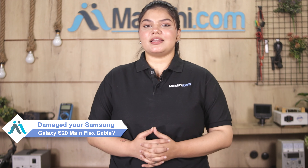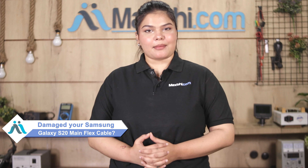Hi friends, this is Lucky from MaxP.com. Can you get your Samsung Galaxy S20's main flex cable damaged? Worried about the higher cost of your smartphone?